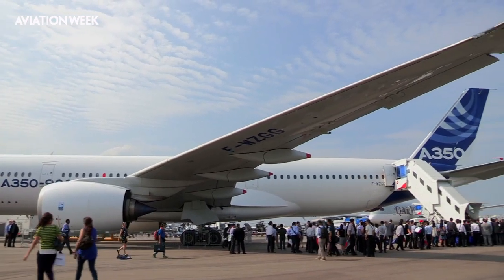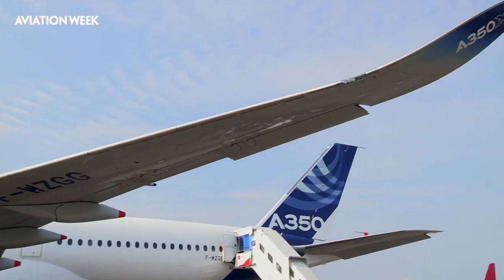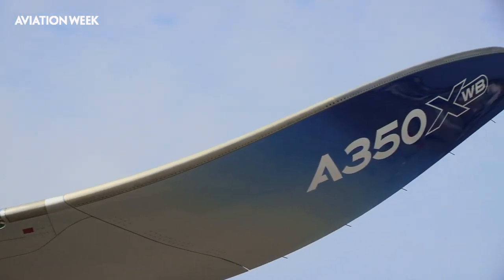Winglets are another way of reducing drag and improving cruise efficiency. Airbus was one of the earliest to introduce wing tip devices with the A320, but the A350 has taken the larger winglet derivatives employed on the A340, A330, and A380 to a whole new level. The A350 wing tip device is a curved design reminiscent of blended devices seen on Boeing aircraft and similar to the sharklets introduced on the A320. It reduces the span required for the same lift and increases overall efficiency, particularly during cruise.